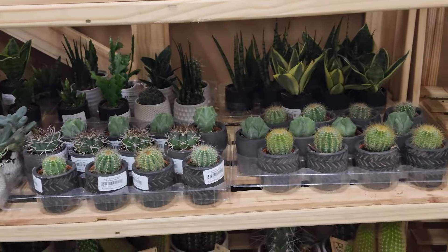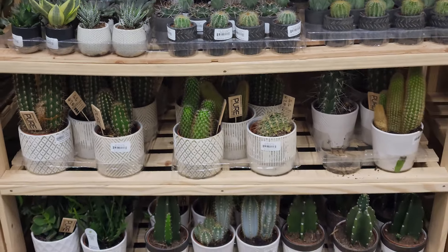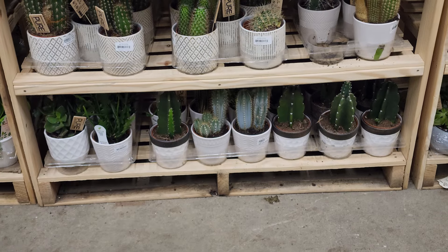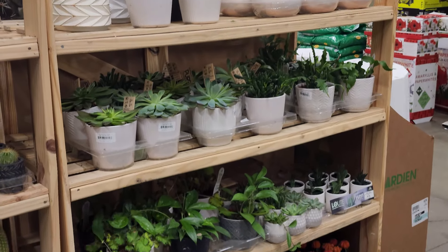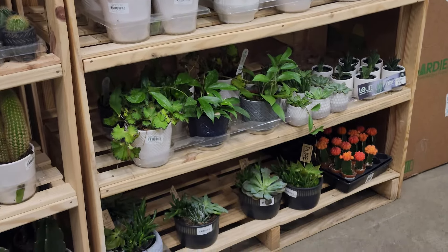All of these succulents and cacti look so good — I was super tempted to pick some up because they're more easy plants and don't need watering as much. Look at those blue cacti on the bottom — there's like five in that one pot, four little ones and one really large one. It was so cute, I almost grabbed that one.